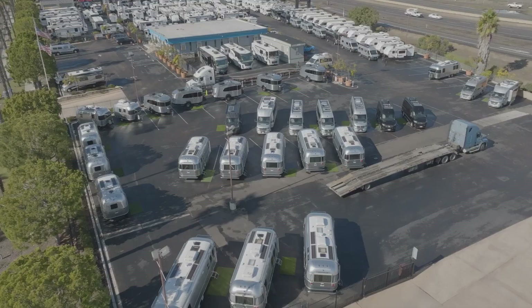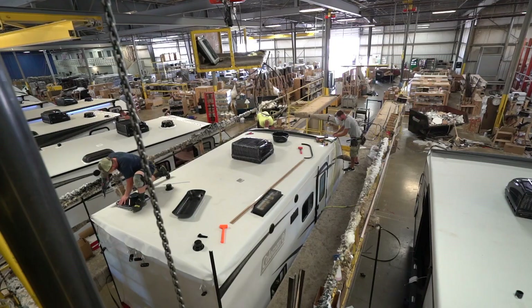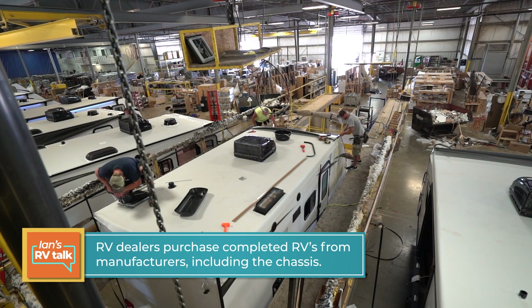You have to understand the difference between RV dealers and RV rental companies when it comes to inventory. RV dealers purchase completed RVs from manufacturers, so the manufacturer owns all the parts and equipment — including the chassis — until the RV is finished, at which time an RV dealer would purchase it. The difference with major rental companies is that they actually purchase and own the chassis themselves. They'll buy the chassis from Ford, from Chevy, wherever they may be getting it, and then send the chassis to a manufacturer like Thor to be upfitted — essentially turned into a motorhome.